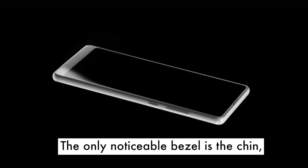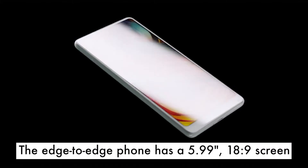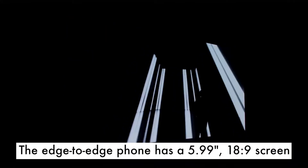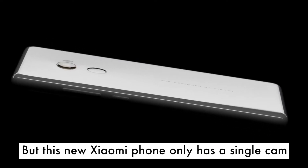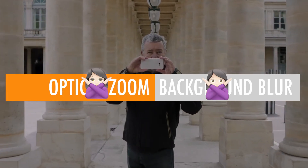The only noticeable bezel is the chin where the selfie cam is. This phone has a 5.99 inch, 18:9 screen. However, this Xiaomi phone only has a single camera at the back, without optical zoom or background blur.